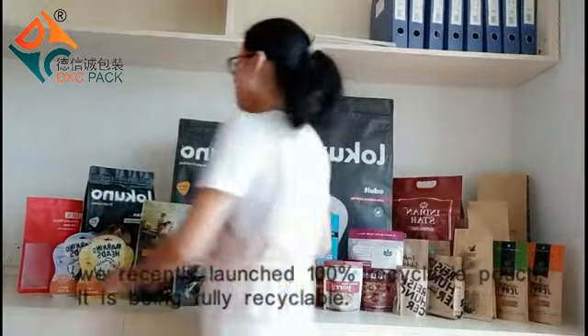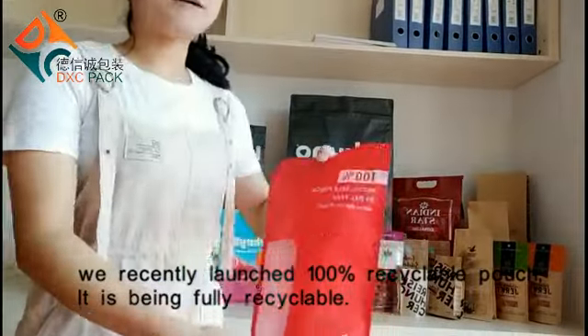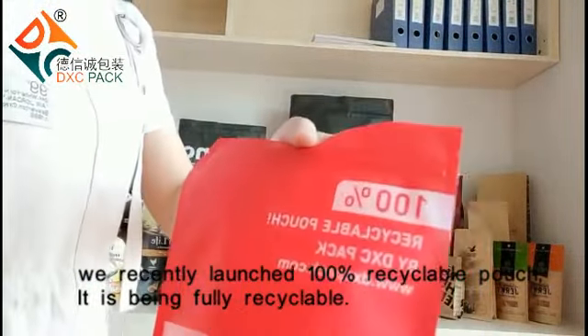We recently launched a 100% recyclable pouch. It's been fully recyclable.